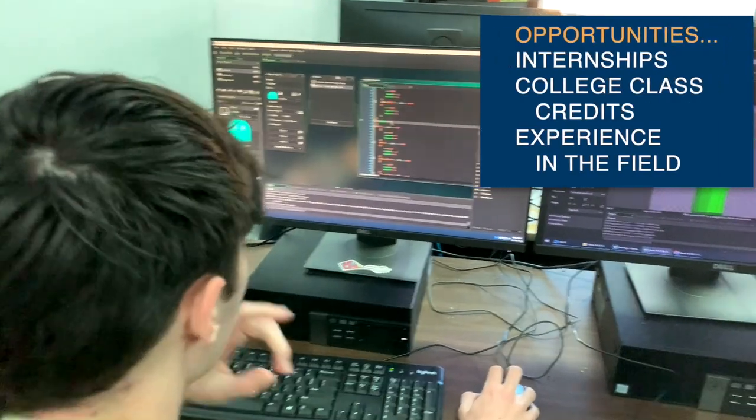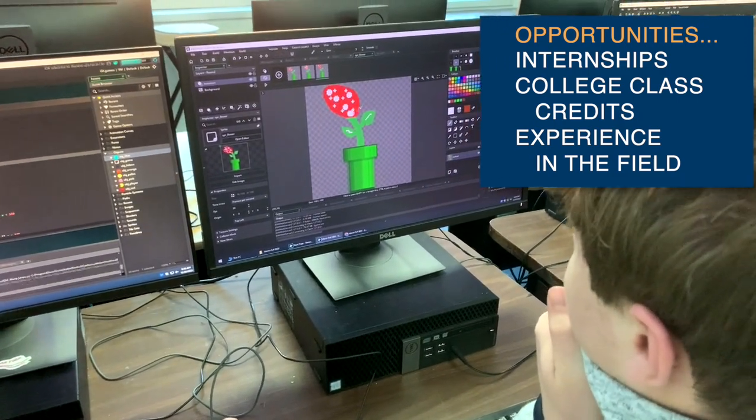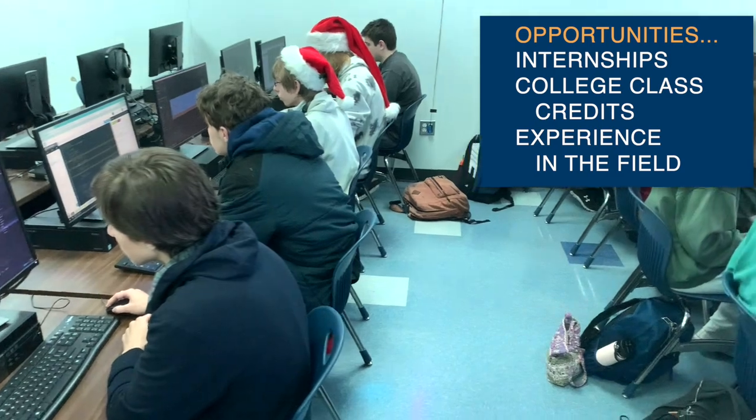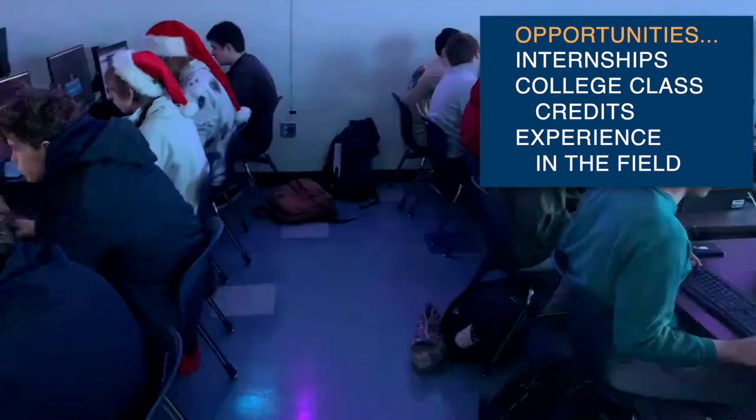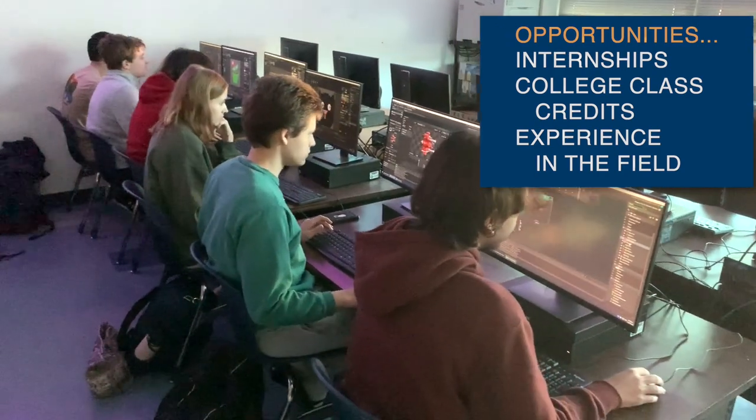On most days we're working on programming assignments. The students are working individually or collaboratively. It depends on which course it is, but the range of types of programs can vary. It can be app development, web development, software development, and we also do gaming development.